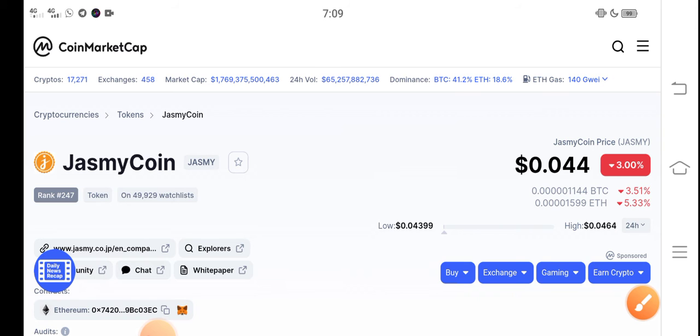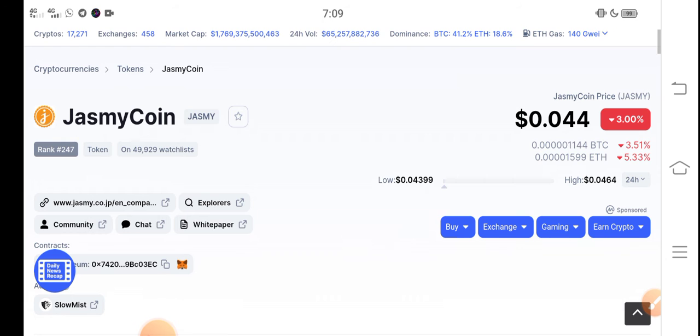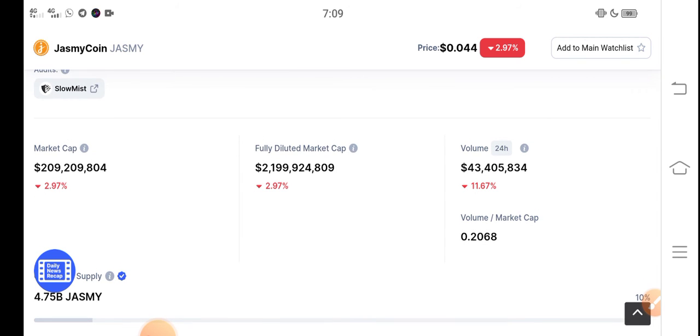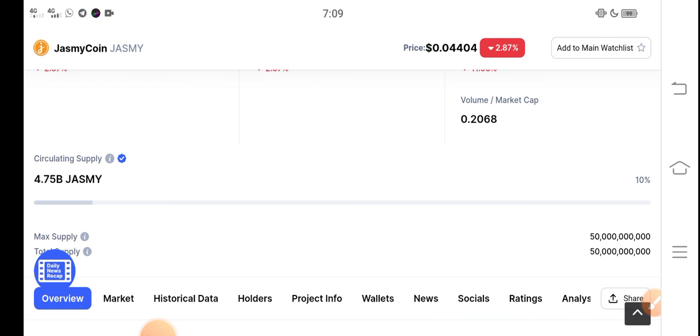A lot of holders are worrying about what they should do right now, but don't worry about Jasmine coin. It's the cheapest coin in the market at $0.044 USD. The trading volume, fully diluted market cap — every metric you can see here is completely negative. But don't worry, very soon in the second week of February there is a possibility that Jasmine coin price will pump. So just hold, and don't decide to sell due to the negative changes.